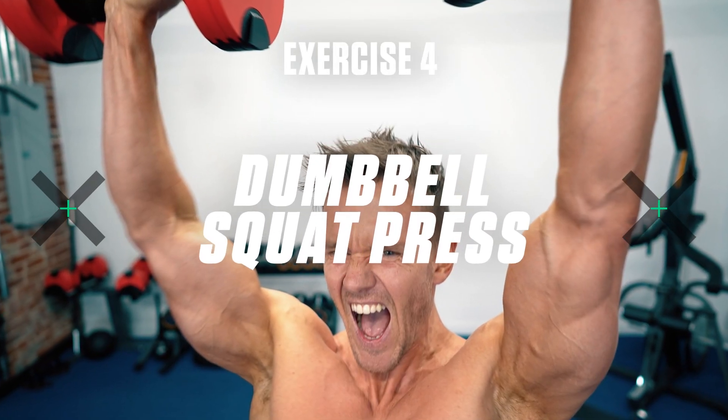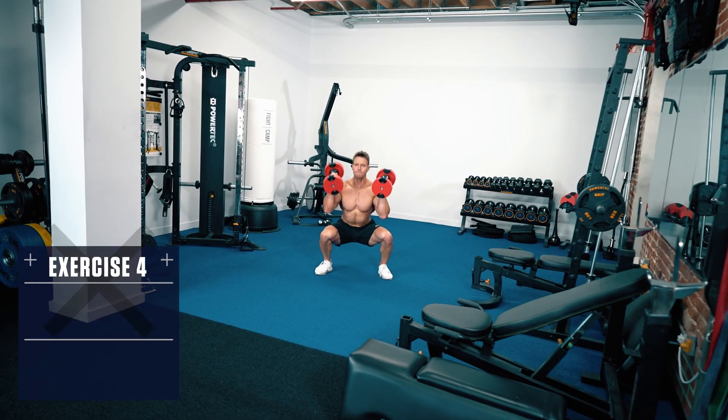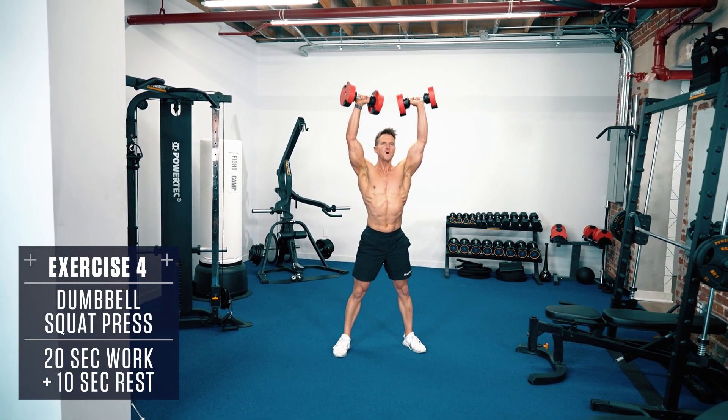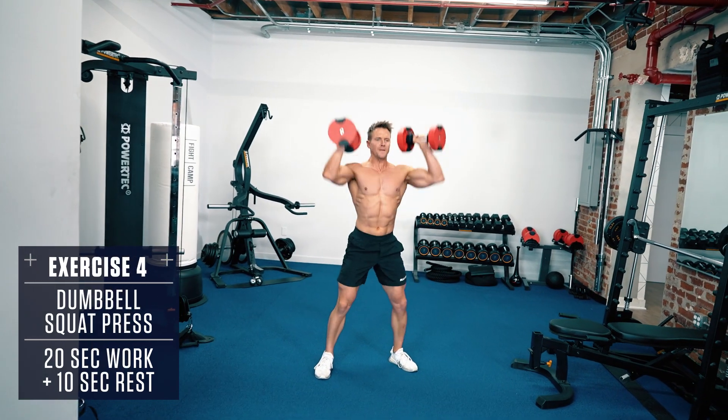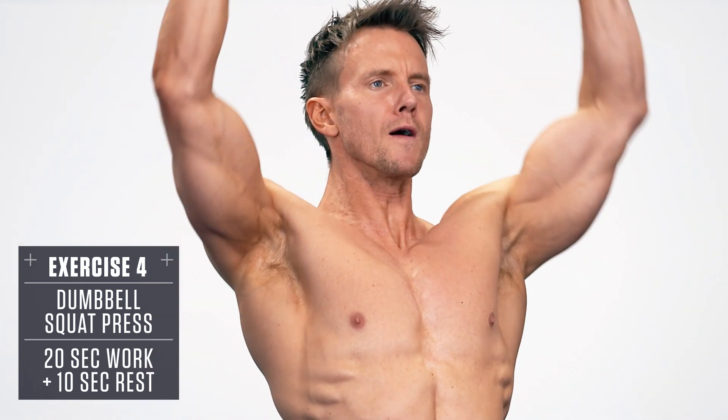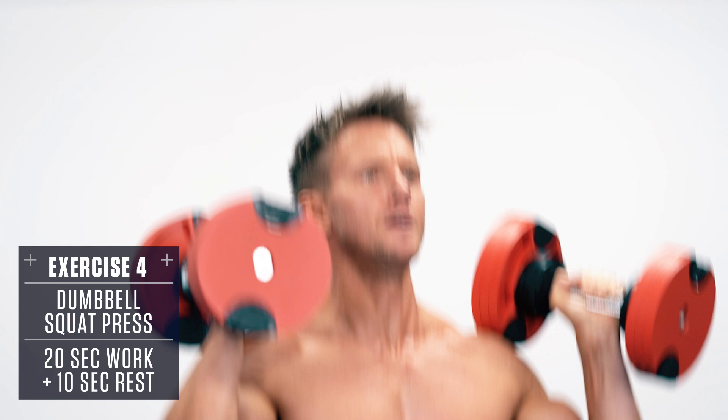Exercise 4: Dumbbell Squat Press. Hold a dumbbell in each hand at your shoulders, brace the core, get the knees out, and perform a full depth squat going as deep as you can while maintaining proper form. Then explode up through the heels and drive the dumbbells into an overhead press. Lower under control and repeat.